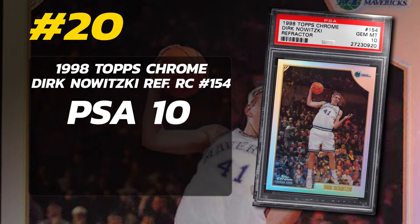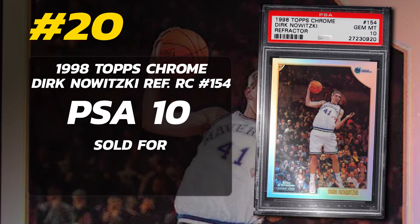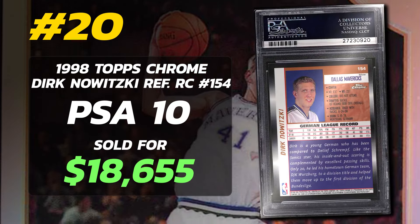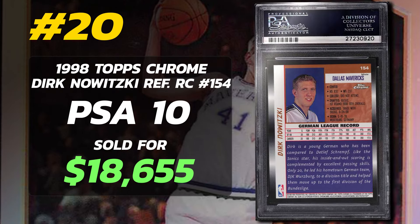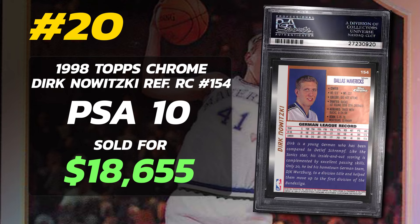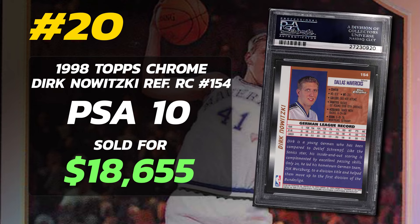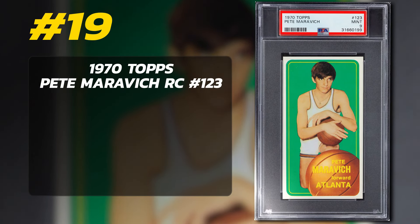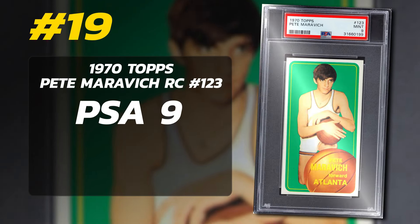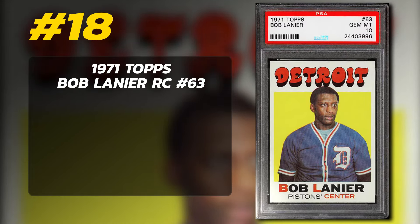Number 20 is a 1998 Topps Chrome Dirk Nowitzki Rookie Card Refractor number 154, graded PSA 10 Gem Mint condition, sold at auction in July of 2021 for $18,655. Currently there are just 12 PSA 10 refractors graded with 195 submitted to PSA so far. These early refractor cards are very rare. Number 19 is a 1970 Topps Pete Maravich Rookie Card number 123, graded PSA 9 Mint condition, sold at auction in May of 2022 for $19,800. Currently there are 85 PSA 9s with just two 10s of the Pistol Pete rookie card.